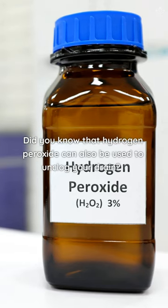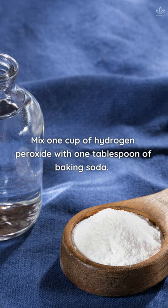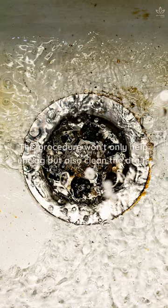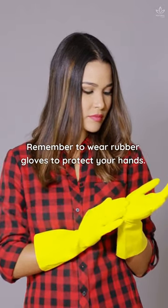Did you know that hydrogen peroxide can also be used to unclog your drain? Mix 1 cup of hydrogen peroxide with 1 tablespoon of baking soda. Pour this mixture down the drain and let it sit for a few minutes. This procedure won't only help unclog, but also clean the drain. Remember to wear rubber gloves to protect your hands.